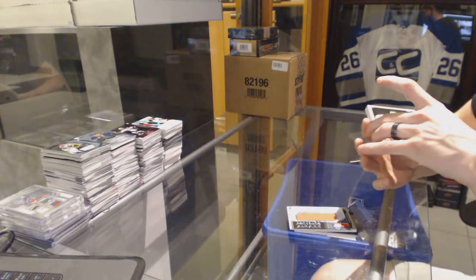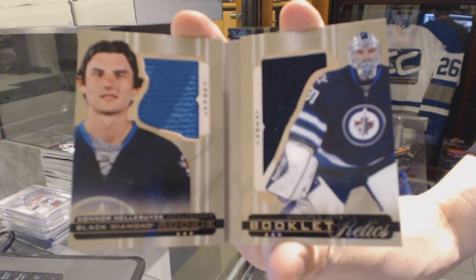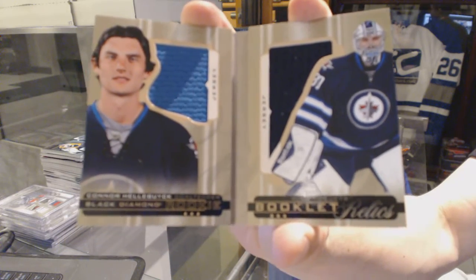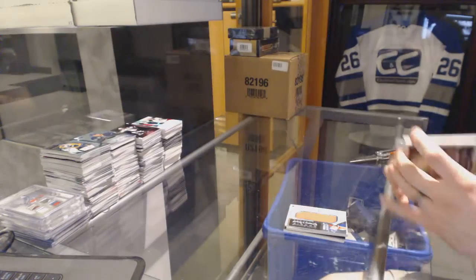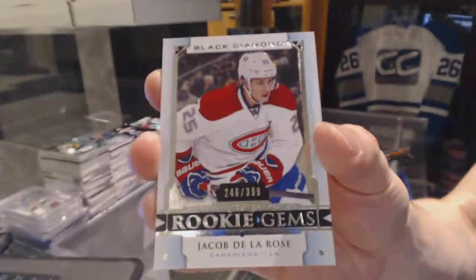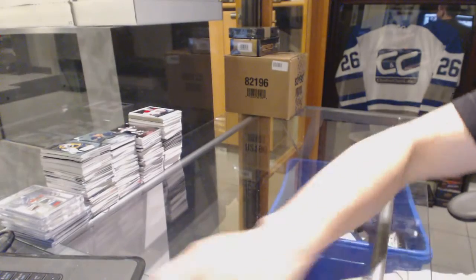We've got a rookie booklet relics dual jersey number 2 of 299 for the Winnipeg Jets, Connor Hellebuyck. And a rookie gems number 2 of 399 for the Montreal Canadiens, Jacob De La Rose. All right, coming up next — the Premieres.